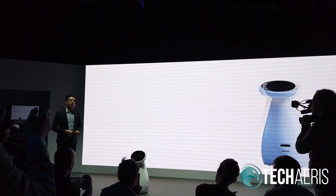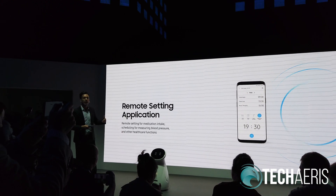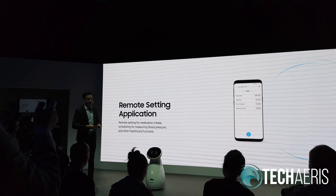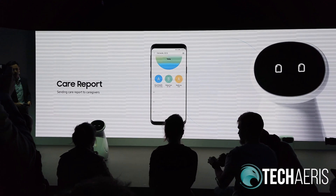Even though caregivers and health providers are not nearby, they can remotely send commands to Samsung BotCare, such as providing reminders about taking medication or to check vital signs. Basically, it allows the healthcare professional and the user's family to worry less about how they're taking care of themselves.